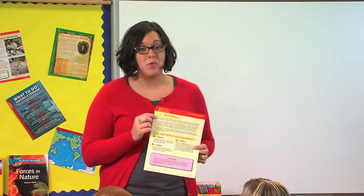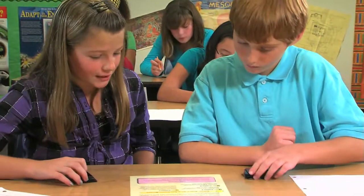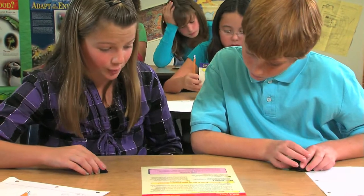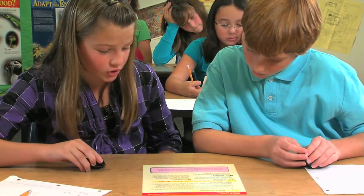To solve this problem, we're going to do something called acting it out. When we act something out in mathematics, we can use color tiles like these to represent brownies. Problem B says: you want to give each friend three brownies, and we already used the 12 brownies. With how many friends can you share your brownies?